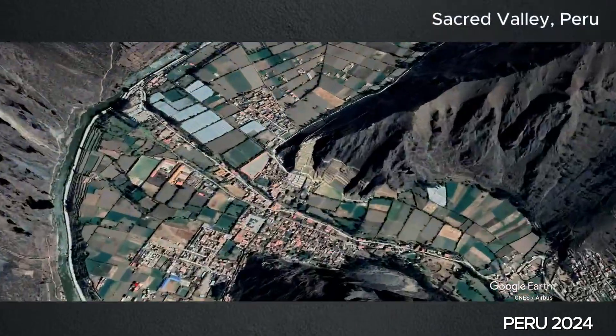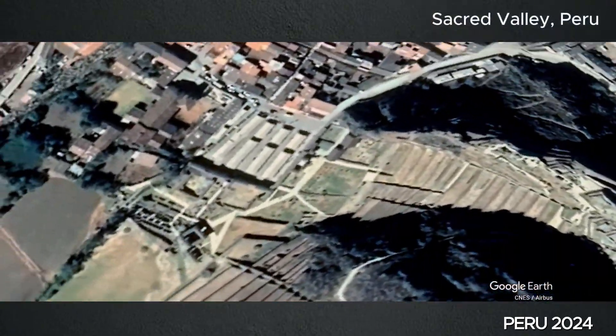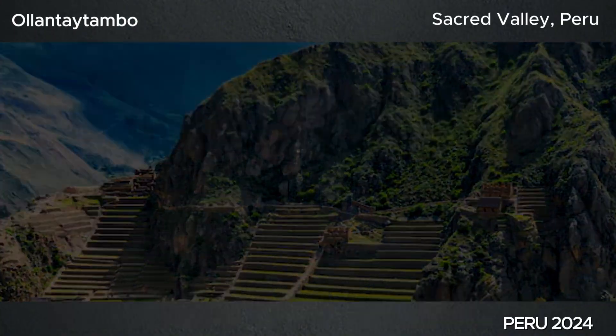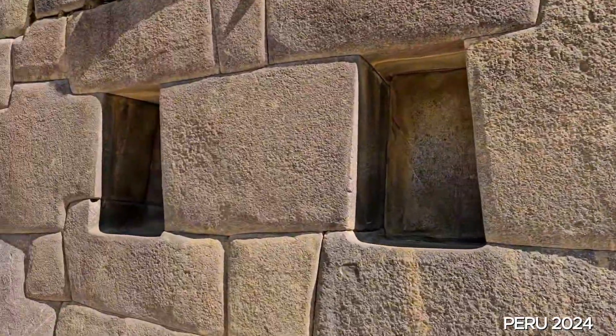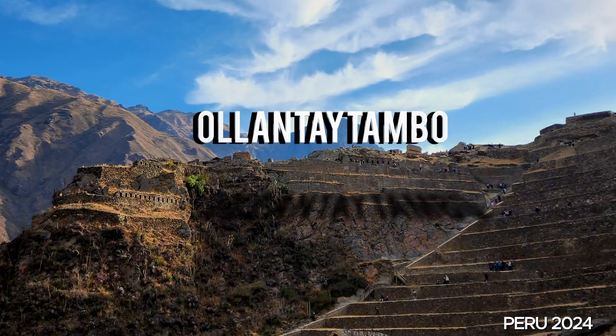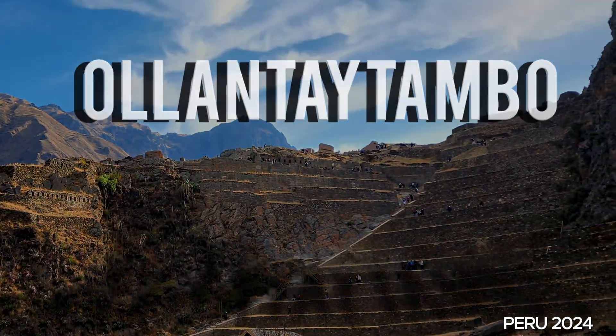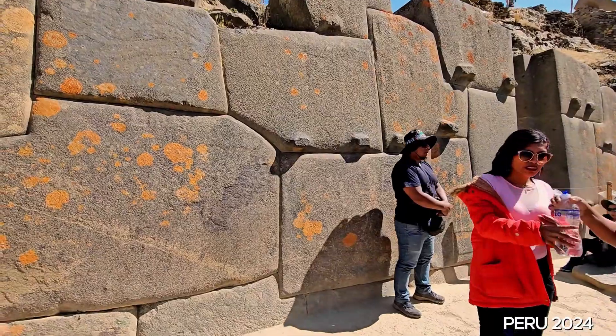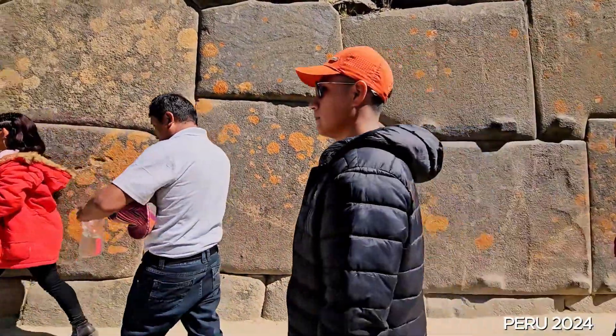I'm in the Sacred Valley of Peru. This is the ancient site of Ollantaytambo. When the Inca saw these windows, they knew they were special, just like we today know that they're special. We are here at the megalithic walls of Ollantaytambo. I want to show how big these rocks are — they're absolutely humongous.